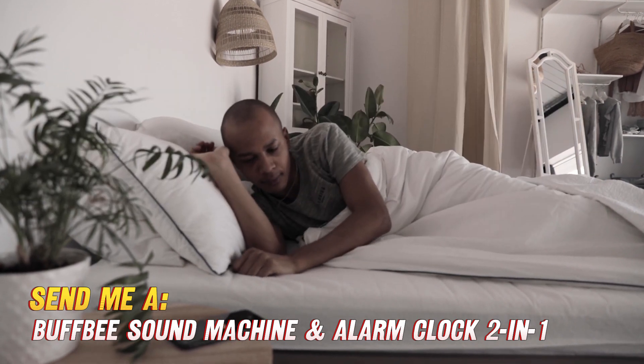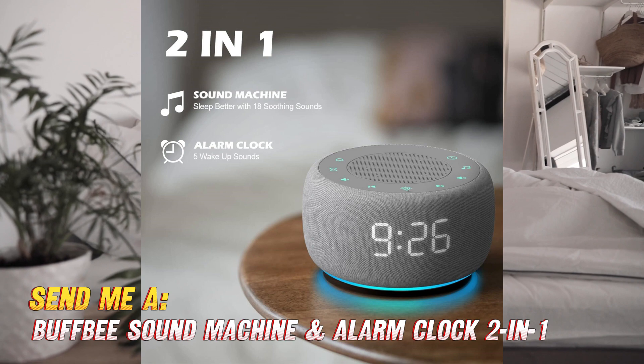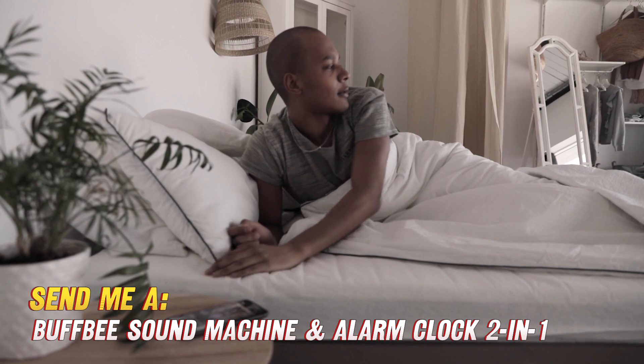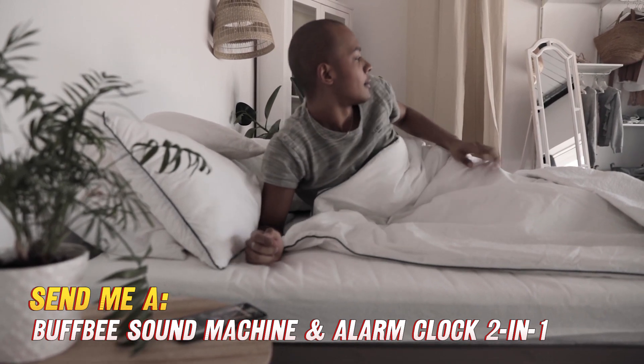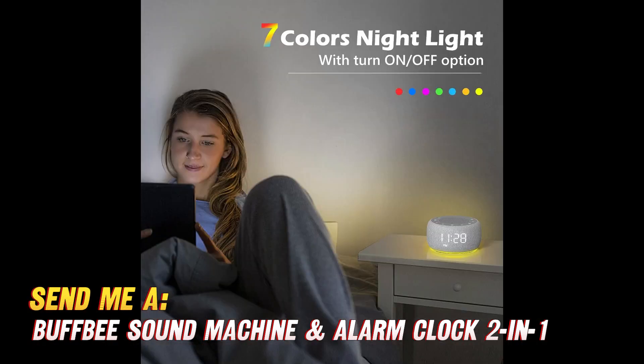This all-in-one sleep sound machine packs a punch when it comes to features. With 18 calming sounds to choose from — including ocean waves, rain, birds chirping, and white noise — there's bound to be an option that helps lull you into dreamland. Finding the perfect volume is easy, too, thanks to the 30 precise comfort levels.